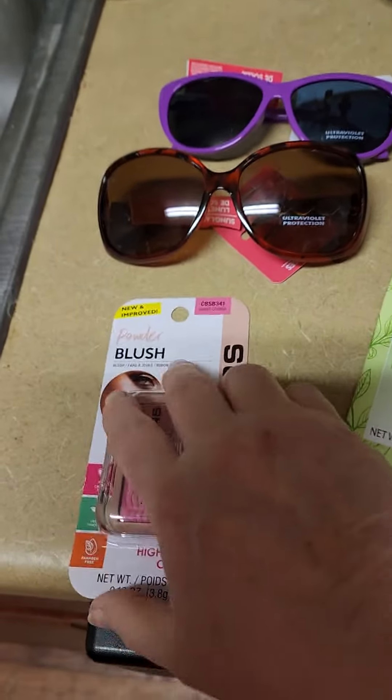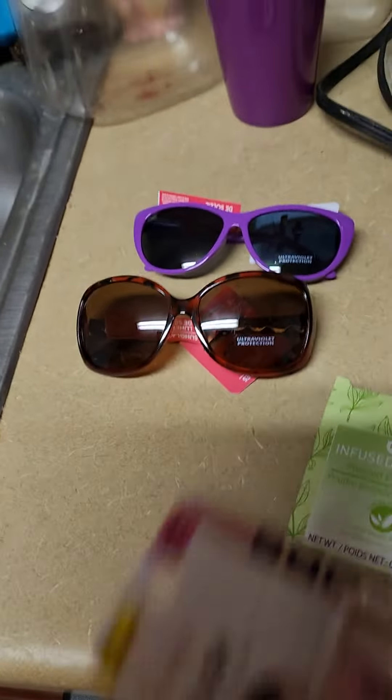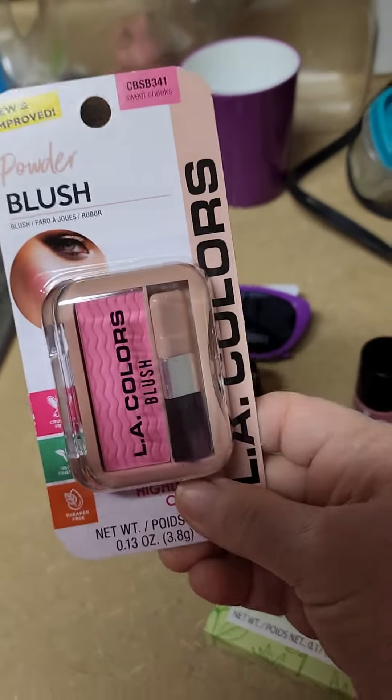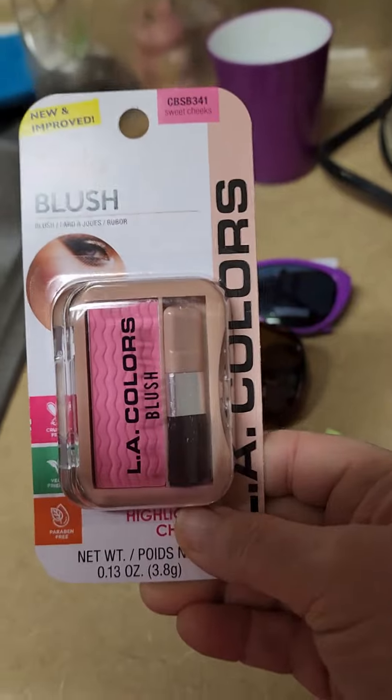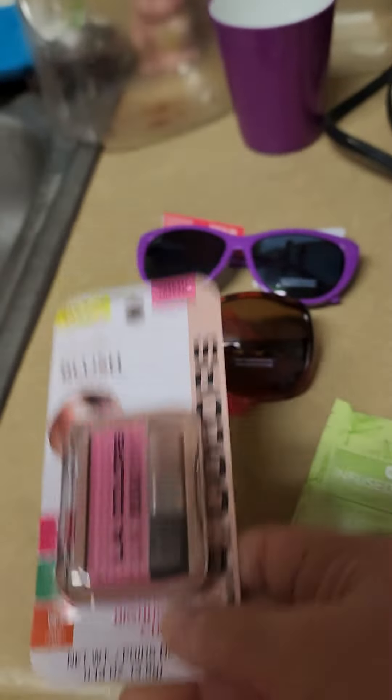This is where the nail polish all hangs out. This I saw another makeup artist on TikTok use — it's called Sweet Cheeks, and she said it was a really pretty color of pink. So I thought we'd try it and see how it is.